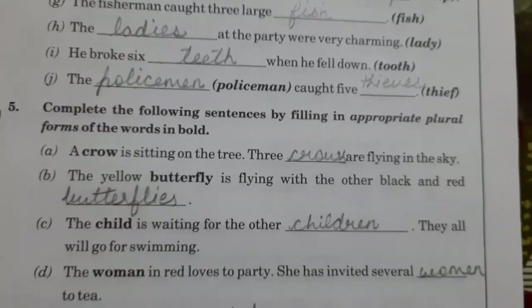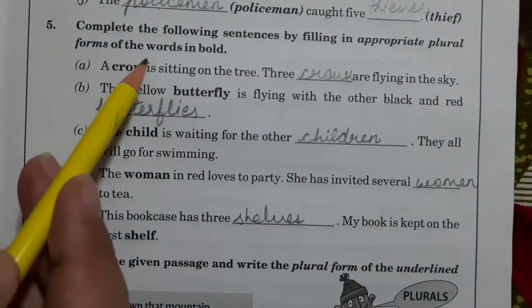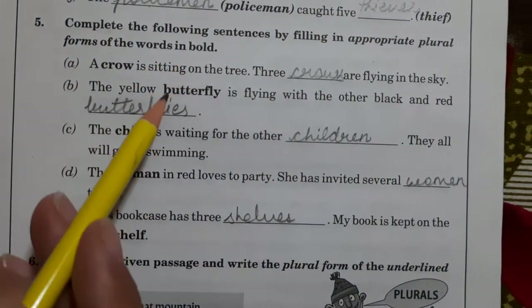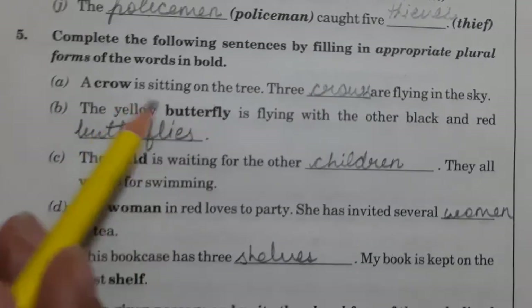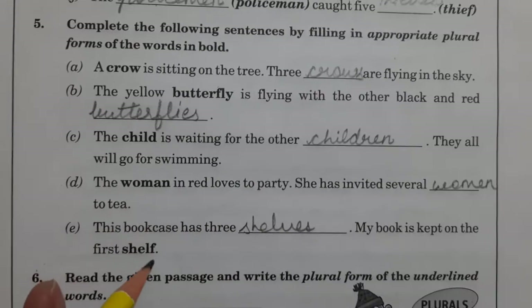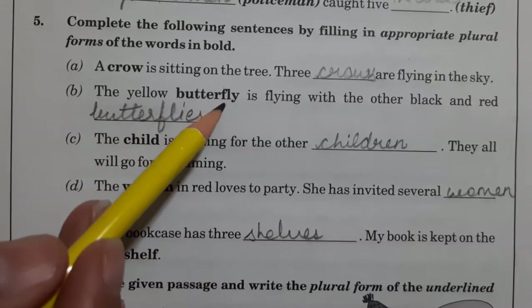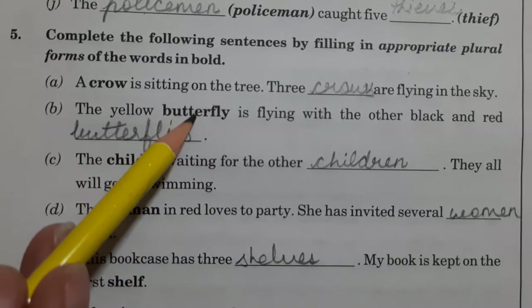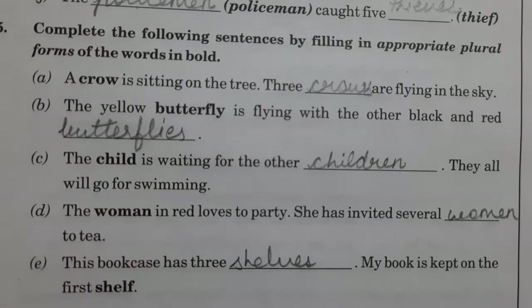Then in question number 5, complete the following sentences by filling in appropriate plural forms of the words in bold. Now, whatever word is in bold here — like 'crow', 'butterfly', 'child', 'woman', 'shelf' — what you have to do is, you have to make the plural form of these bold words and write down the plural form here in the blanks.